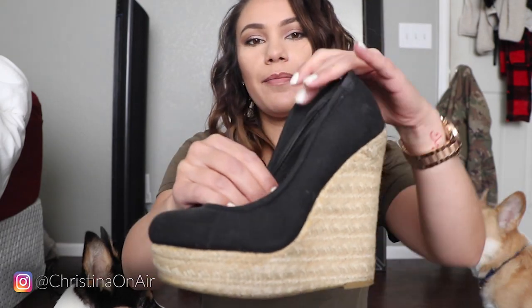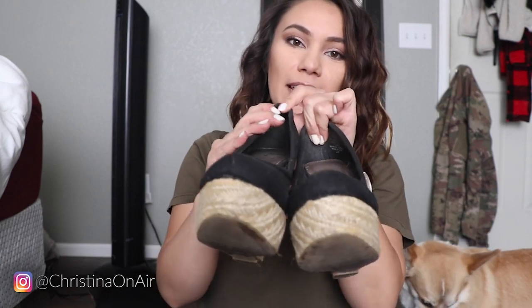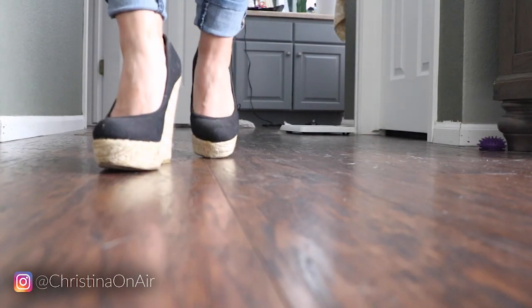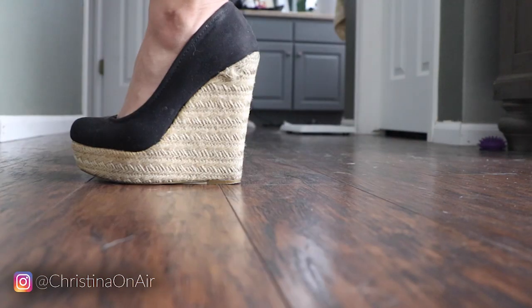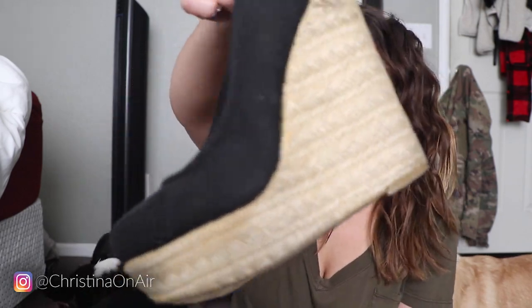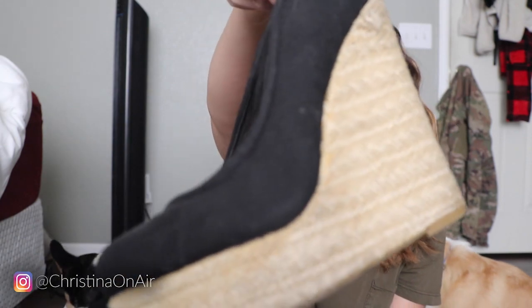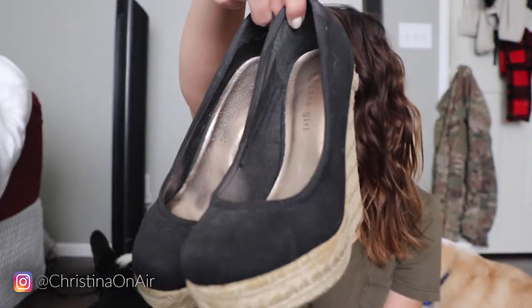This pair — I love the length they give me. They're from Madden Girl, and I think I bought these maybe here in Colorado or even Texas; I just know I didn't have these in college. These are so tall and they're not the easiest to work in — I wore these for work one time. They're so cute, I love them. I haven't worn them in a very, very long time, but I'll keep them.